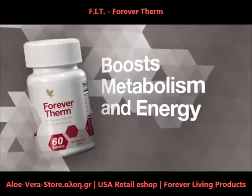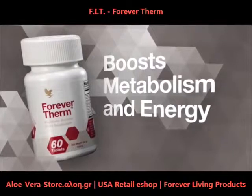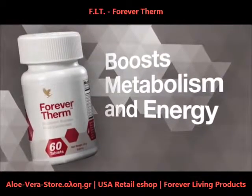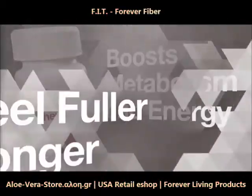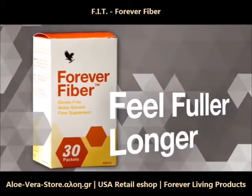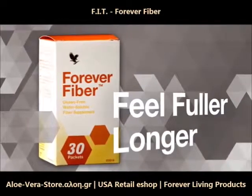Forever Therm's powerful thermogenic formula increases your body's temperature to boost metabolism and energy levels — a great way to help accelerate your weight loss efforts when used with a sensible diet and exercise program, so you can achieve faster results. Forever Fiber delivers a proprietary blend of four types of quick-dissolving fiber to support digestive health and help you feel fuller longer.